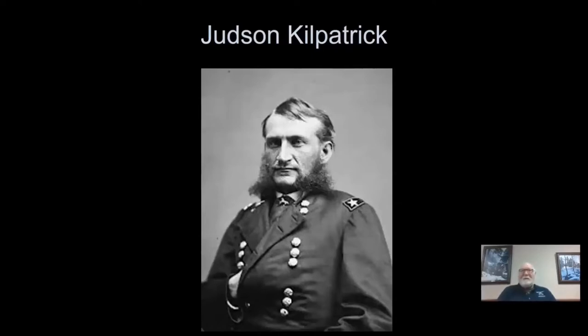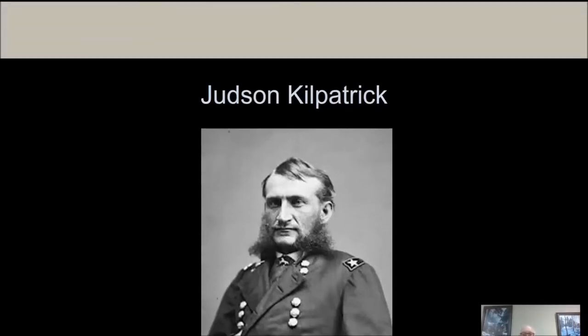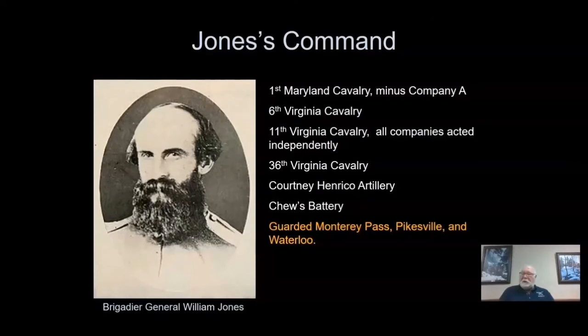But he was brave, rash, and impulsive. Kilpatrick's counterpart was Brigadier General William Jones. Nicknamed Grumble, he was noted for being irritable and peculiar. Perhaps this is due to the fact that in 1852, his new bride was swept from his arms during a storm and drowned off the coast of Galveston, Texas.